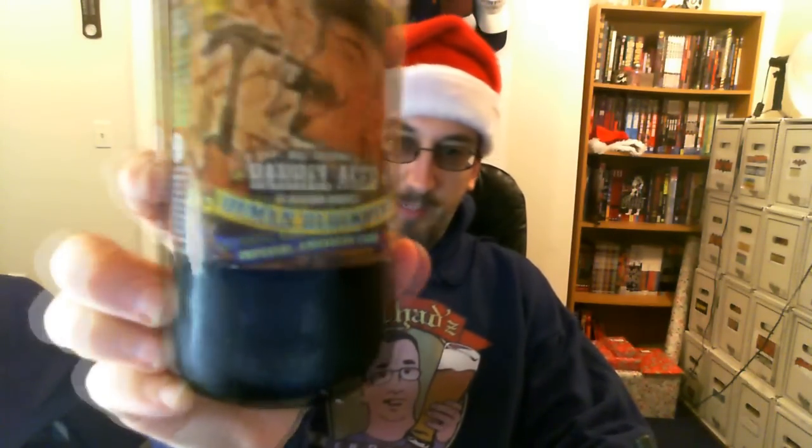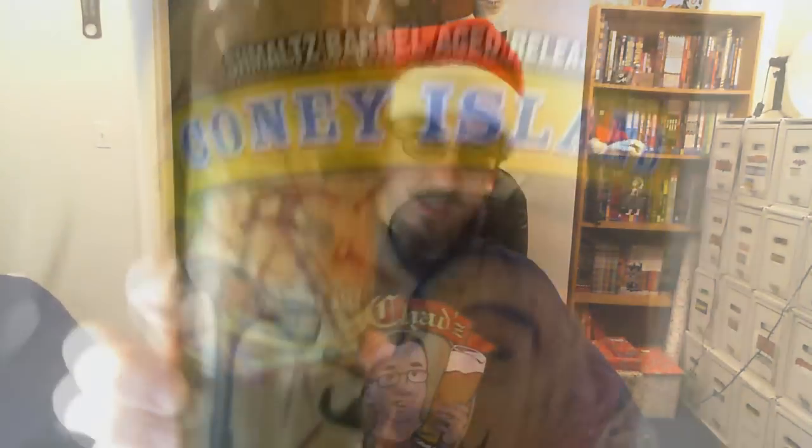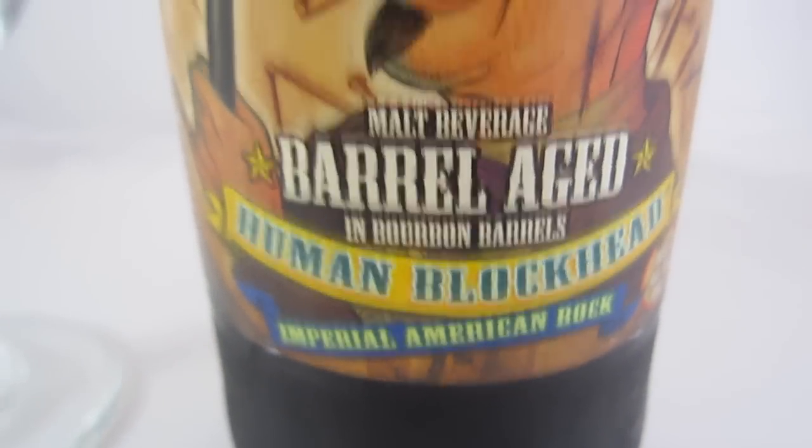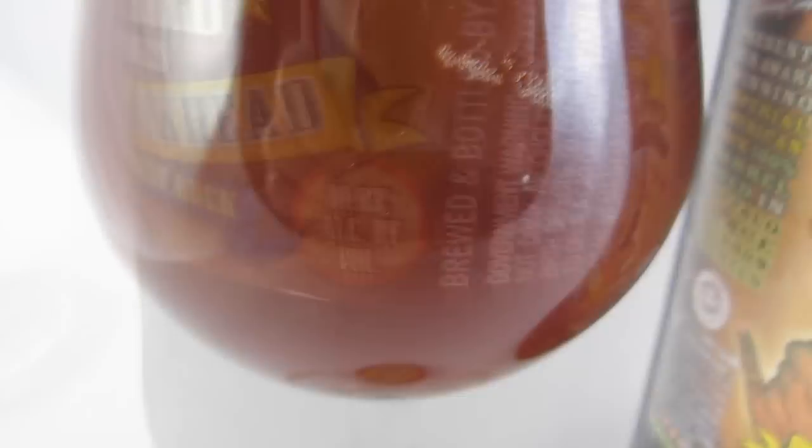The Coney Island Barrel-Aged Human Blockhead Imperial American Bock. Very small run on this one — this is batch number two. They only do this once a year so far, and they only did a thousand and two cases. This beer was bottled on May 25th, so it's almost seven months old by the time I'm drinking it now.